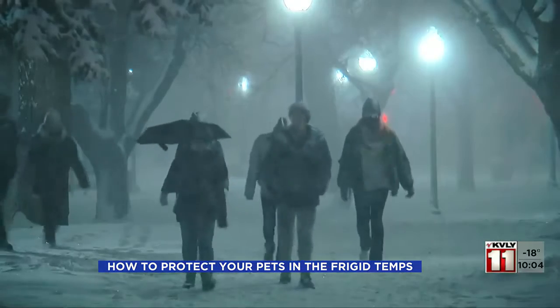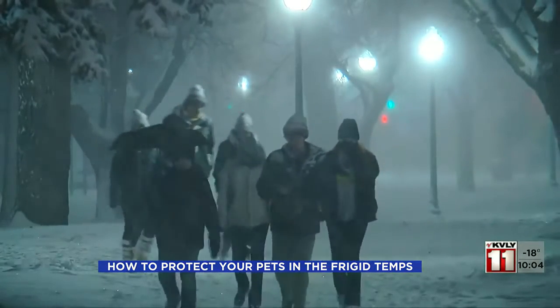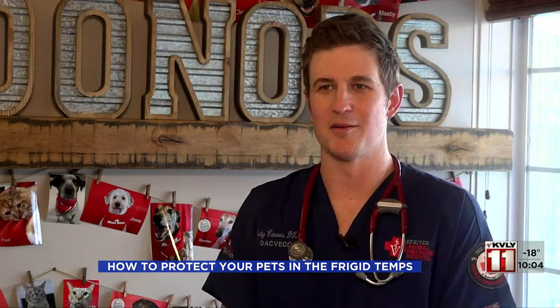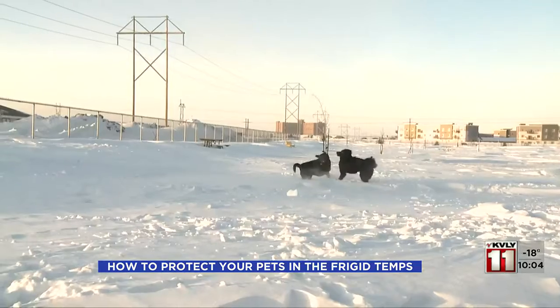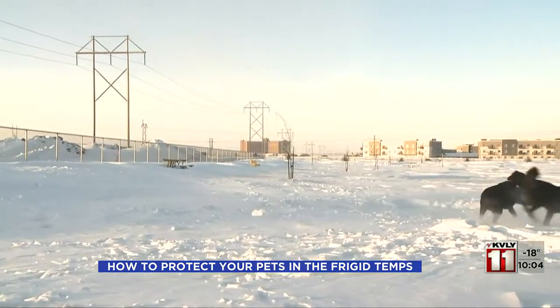Carver says that pets should only be out in these temps for as long as you would want to be without gloves or a hat. If you feel like you wouldn't want to be out without a hat and gloves for more than 30 seconds to a minute when it's this cold, just limit it to that amount of time — on a leash only, probably just for them to go potty and then come back inside.